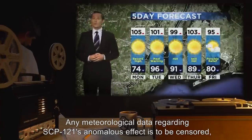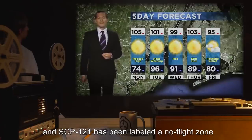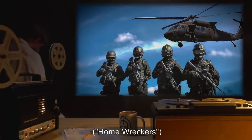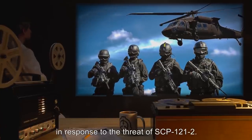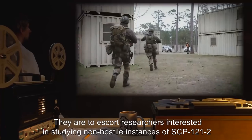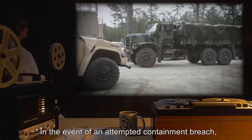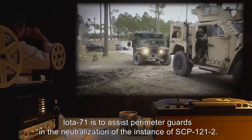Any meteorological data regarding SCP-121's anomalous effect is to be censored, and SCP-121 has been labeled a no-flight zone to prevent knowledge of SCP-121-1 and 2. Site Task Force IOTA-71, Homewreckers, has been established and permanently assigned to Containment Site-83 in response to the threat of SCP-121-2. They are to escort researchers interested in studying non-hostile instances of SCP-121-2, as well as neutralize any instances that have grown to potentially lethal sizes. In the event of an attempted containment breach, IOTA-71 is to assist perimeter guards in the neutralization of the instance of SCP-121-2.